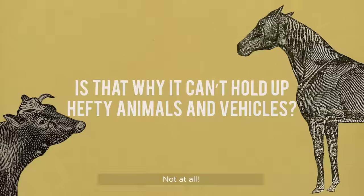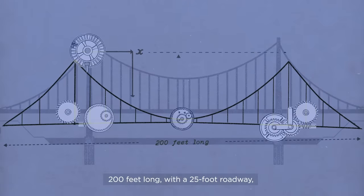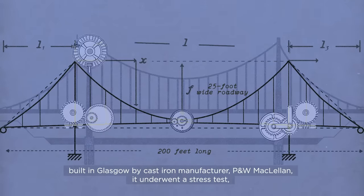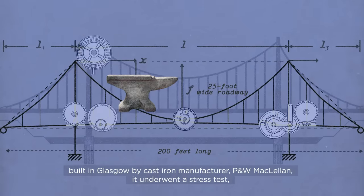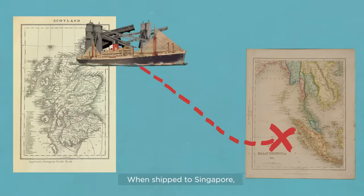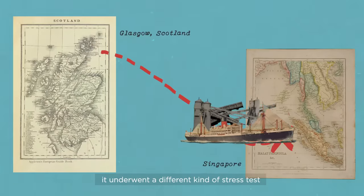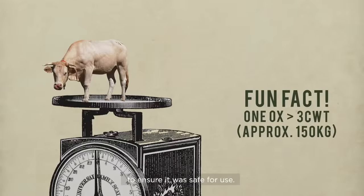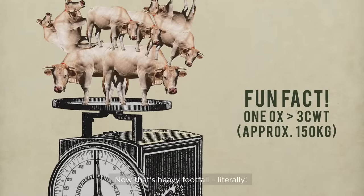Not at all. Kavanagh Bridge is a solid piece of work — 200 feet long with a 25-foot roadway, built in Glasgow by cast iron manufacturer P&W McClellan. It underwent a stress test using a load four times its weight. When shipped to Singapore, it underwent a different kind of stress test: a troop of Madras sepoys were commanded to march up and down to ensure it was safe for use. Now that's heavy footfall. Literally.